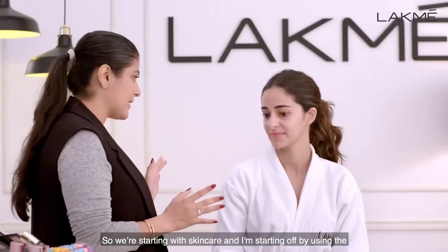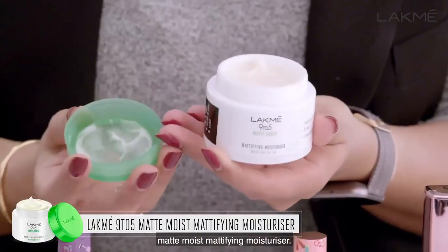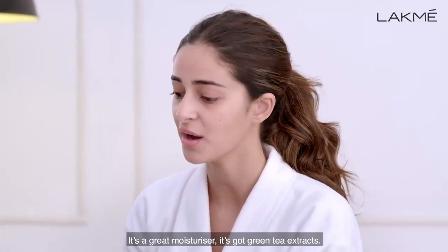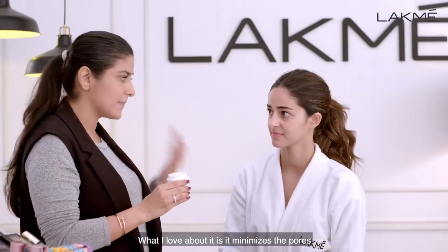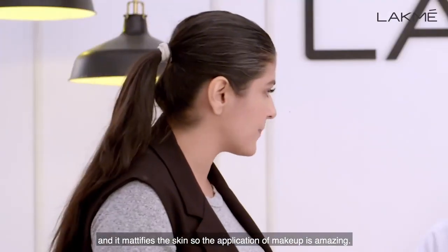So we're starting with skincare. I'm starting off by using the matte moist mattifying moisturiser. It's a great moisturiser — it's got green tea extract. What I love about it is that it minimises the pores and it mattifies the skin, so the application of makeup is amazing.